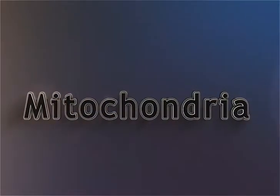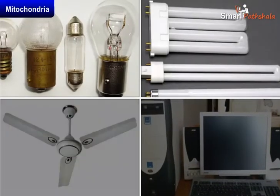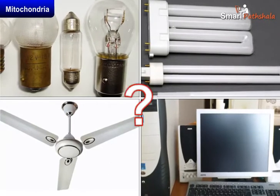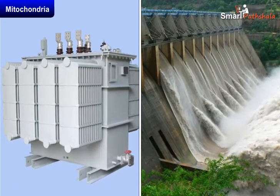Mitochondria. You see different types of bulbs, tube lights, fans, computers, etc. around you. How do they get energy? By the help of transformer, electric generating dam, etc.